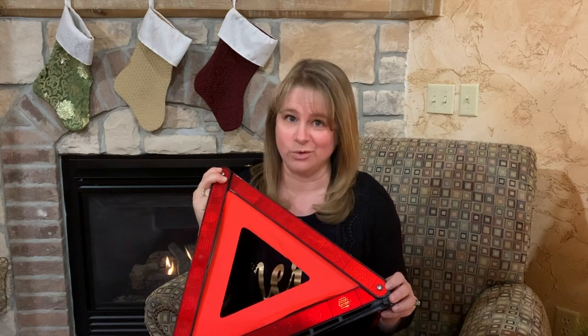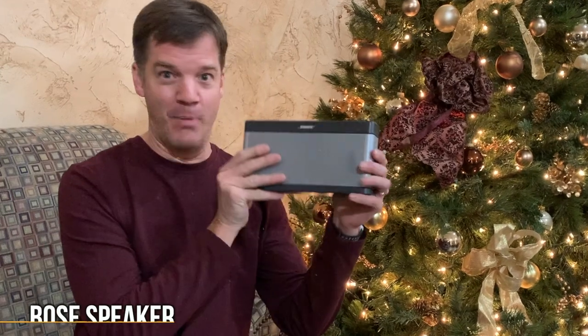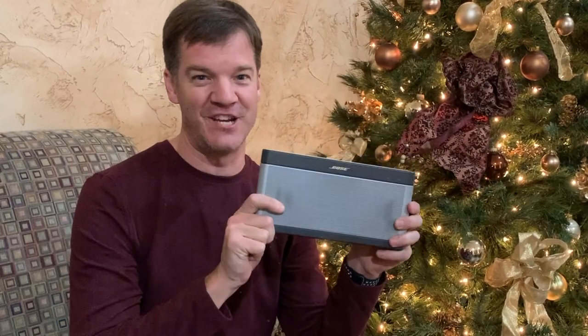The moon on the breast of the new fallen snow gave the luster of midday to objects below, when what to my wondering ears should appear but a Bose Bluetooth speaker. Now that brings some cheer.